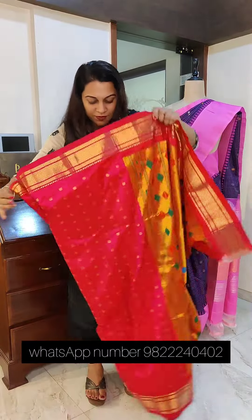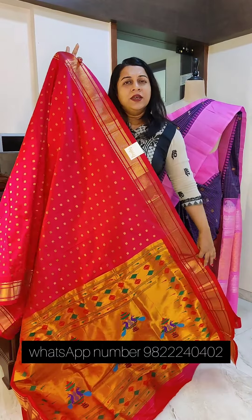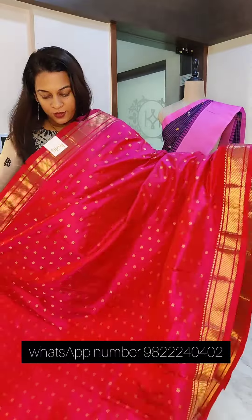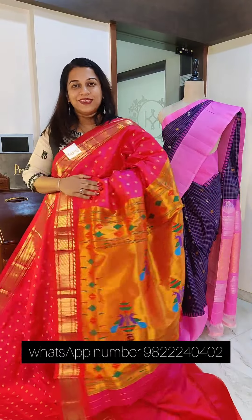Let's move to the next one — a lovely rani pink. Just look at the pallu as well. The finishing is very close to handloom. This is a stunning single color — a lovely fresh shade of pink. If you like it, please take a screenshot and send it to me on WhatsApp.